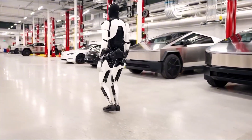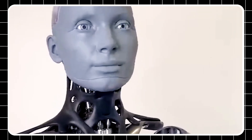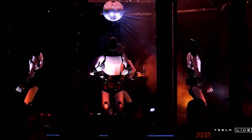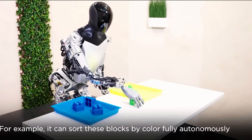Its multimodal sensor system enhances this further. A 360-degree camera array in its head provides full environmental awareness, while tactile sensors in its hands offer delicate control — gentle enough to hold a raw egg, yet quick enough to catch a tennis ball mid-air. So is Optimus truly the future of AI robotics? Let's take a closer look.